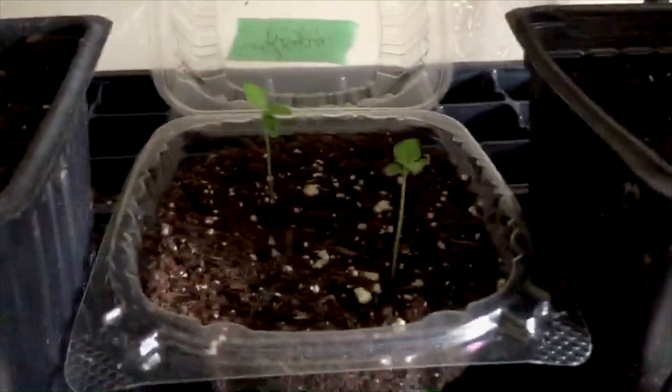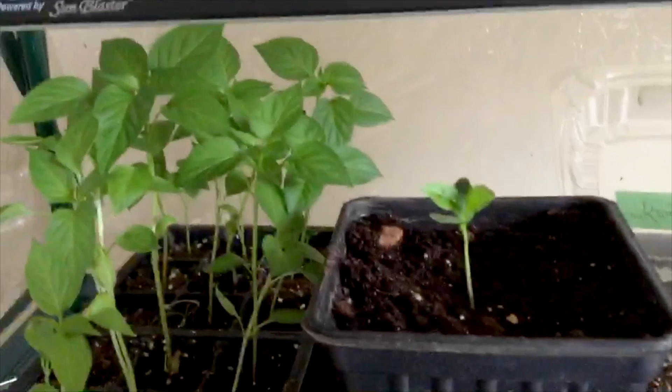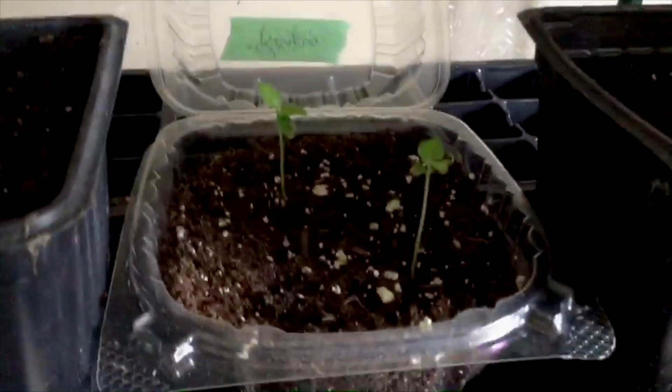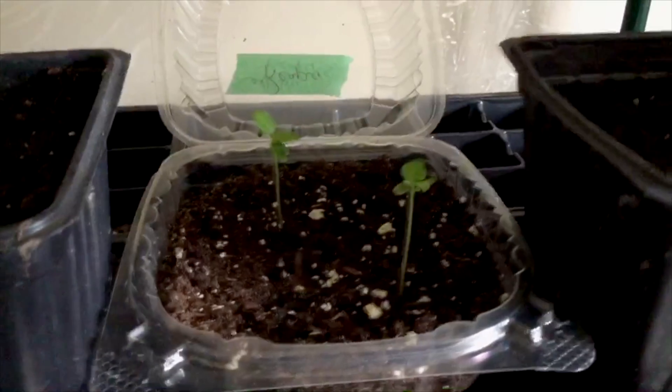I planted a couple of Carolina Reapers at the same time as those ones, and you can see how slow growing they are. They really take a long time, so you want to get them in early.